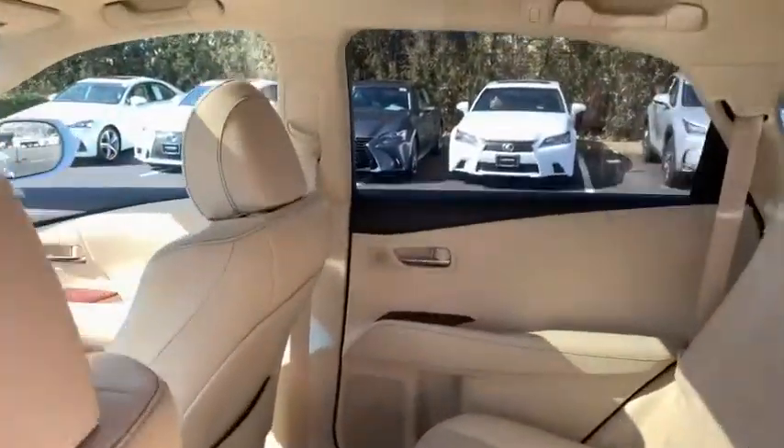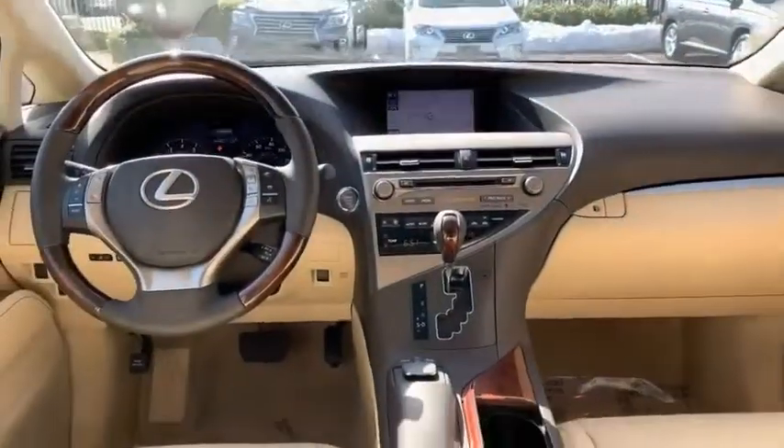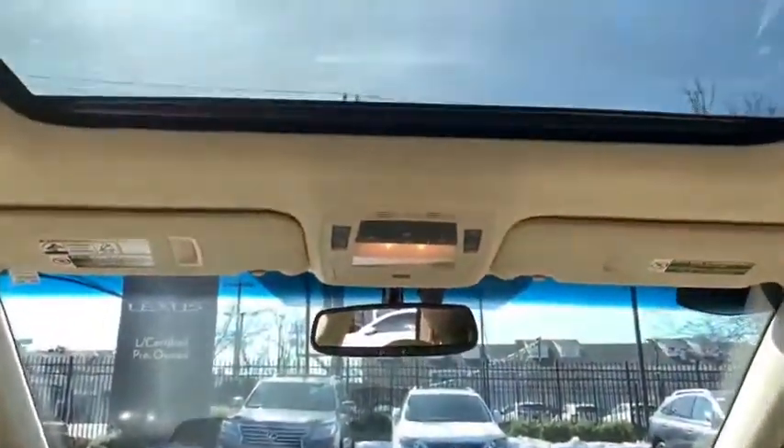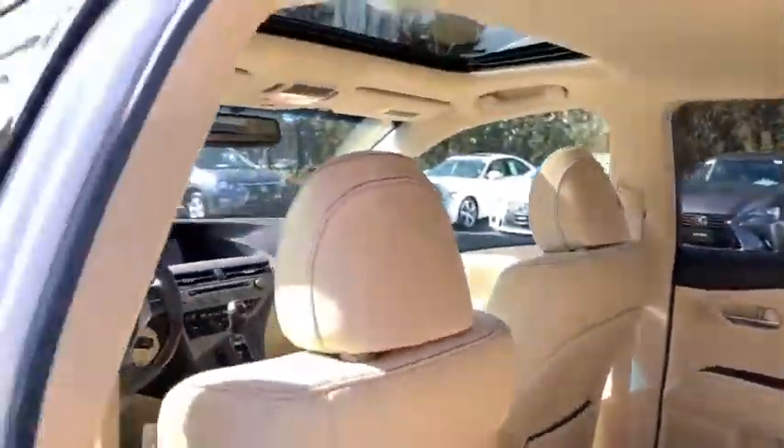Power steering, four wheel disc brakes, fog lights, rear window defroster, electronic stability control, security system, CD player, power windows, compass, trip computer, tachometer.